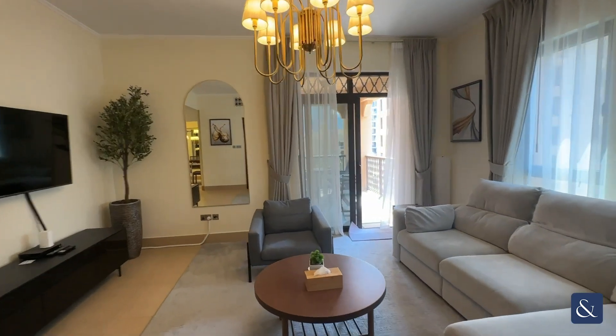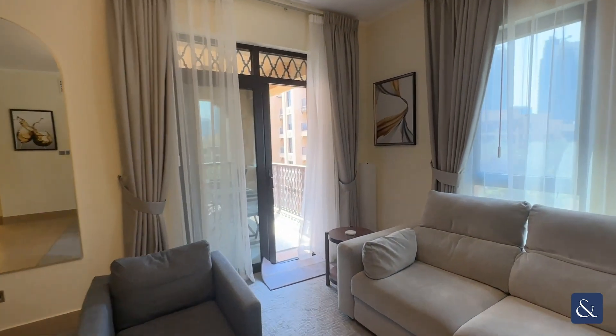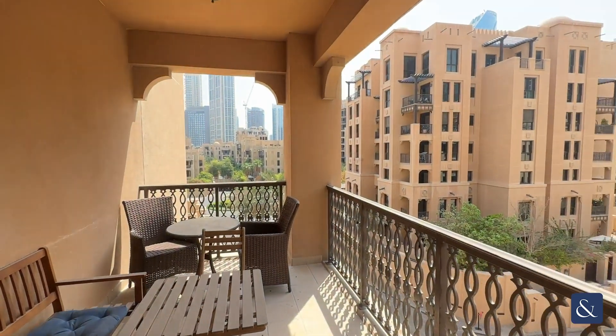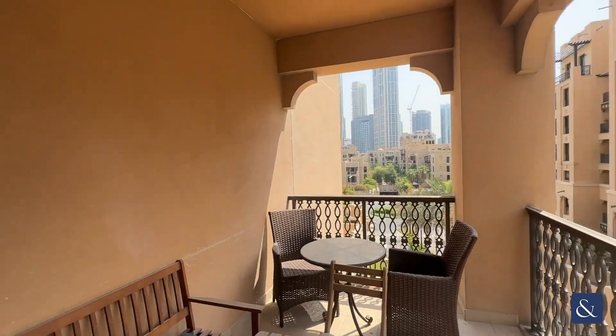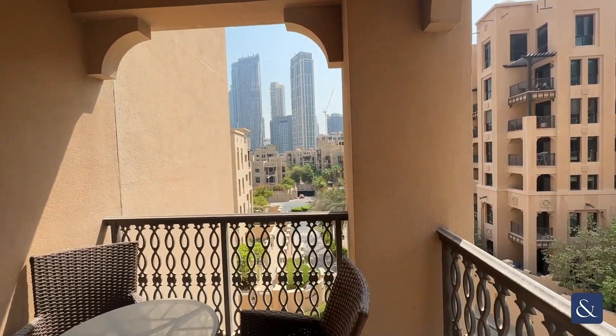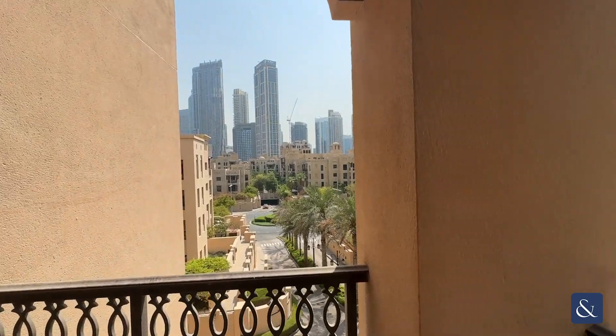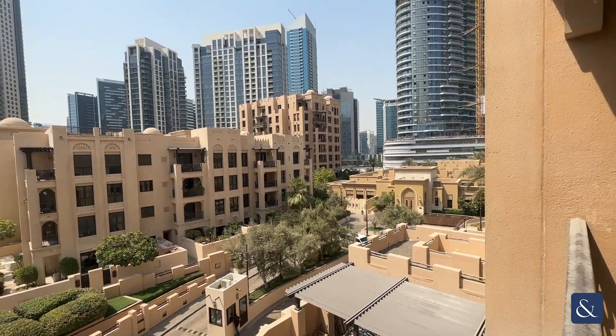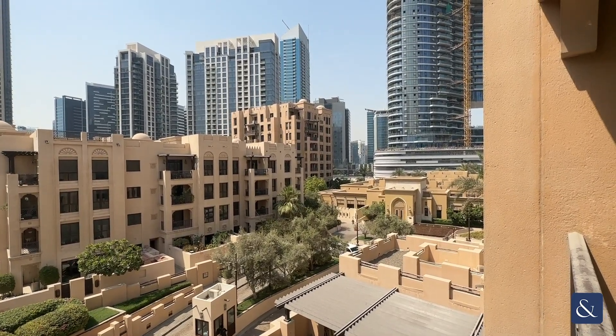Through the lounge you've got the balcony area, a really great sized balcony, and you've got both views of downtown Dubai and also a different view of Business Bay that way.